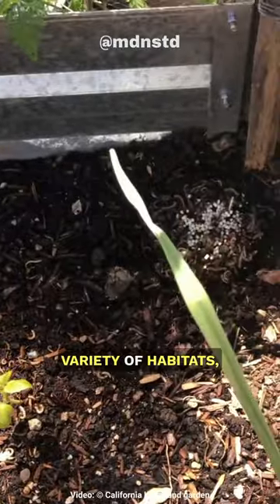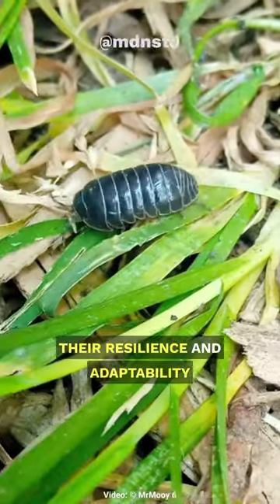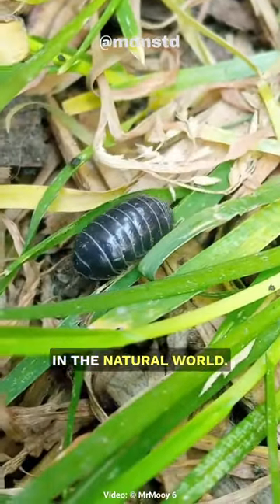Their ability to thrive in a variety of habitats, from gardens to forests, showcases their resilience and adaptability in the natural world.